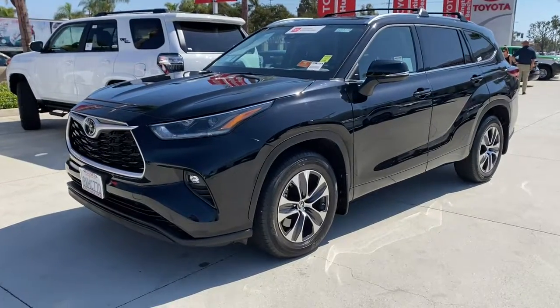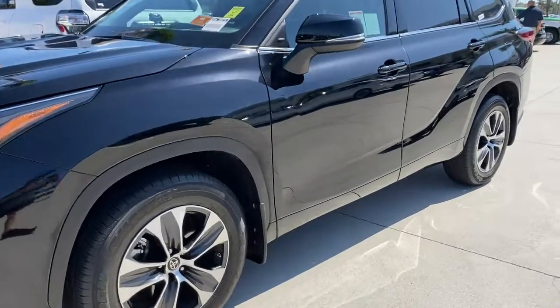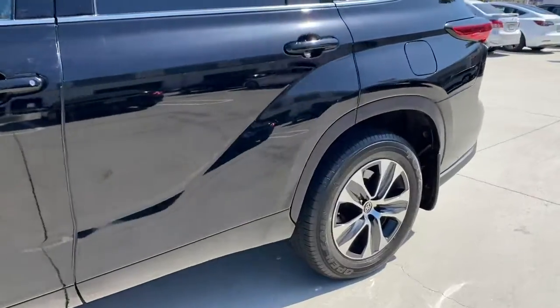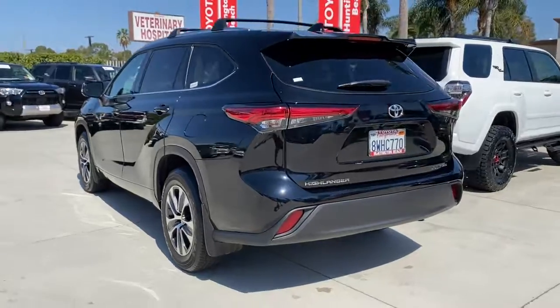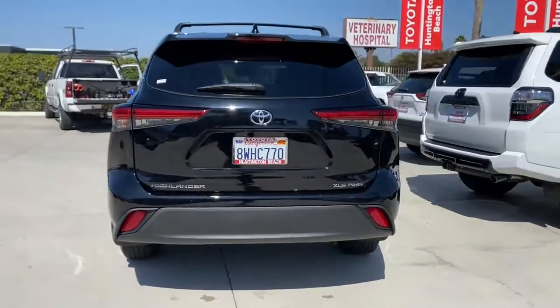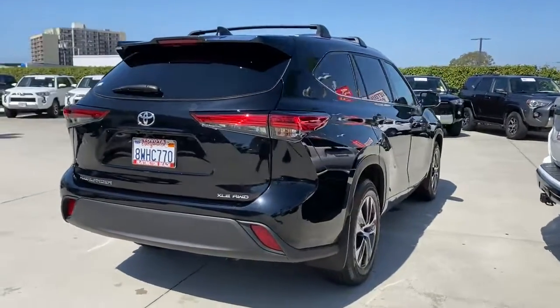Looking for your dream car? It could be the 2021 Toyota Highlander. With less than 15,000 miles on the odometer, this vehicle provides excellent value. From daily drives to epic road trips, this Highlander has you covered.